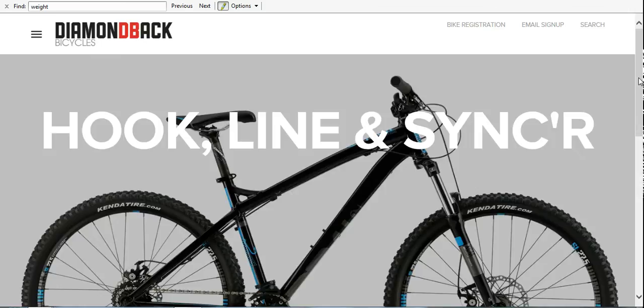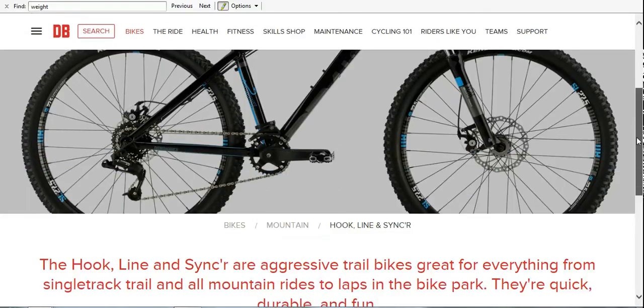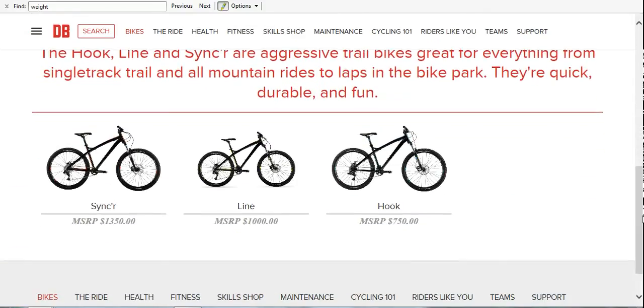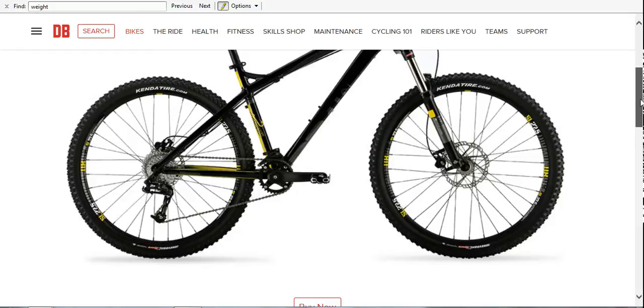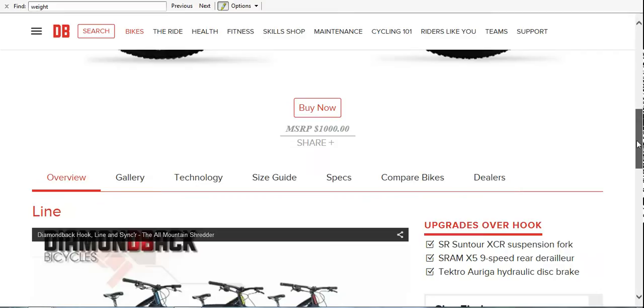The other bike Diamondback has in this range is called the Line. Taking a quick look at this, the Line is a little bit more — it's MSRP'd at a thousand dollars. It's got a coil-sprung fork, which I'm not super excited about, but it does have hydraulic brakes, so it might be worth the step up.